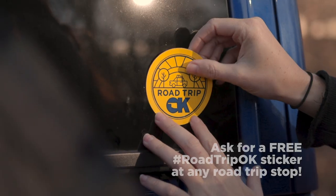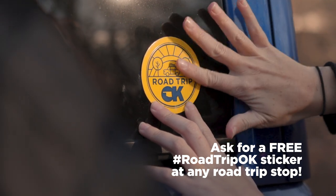Next time you're in Paul's Valley or anywhere we stop along the road trip, make sure to ask for a free sticker before they run out, and show us your sticker using the hashtag RoadTripOK.